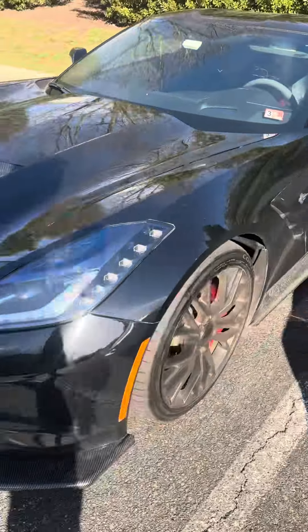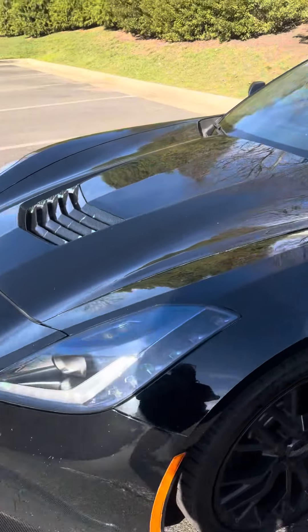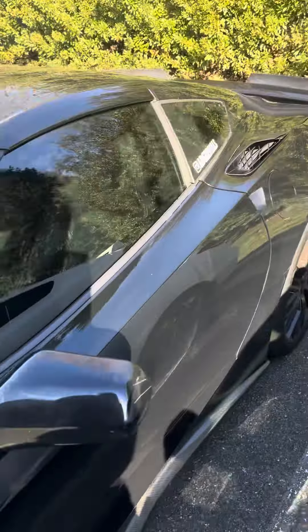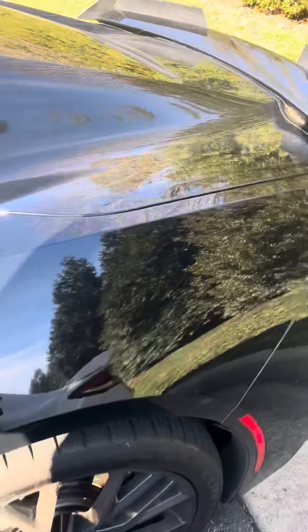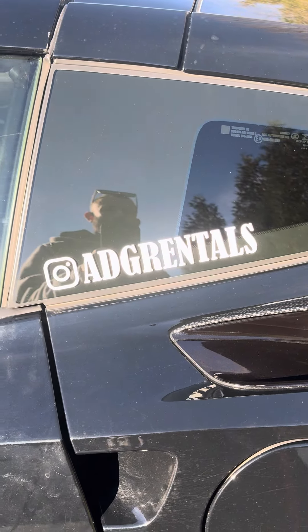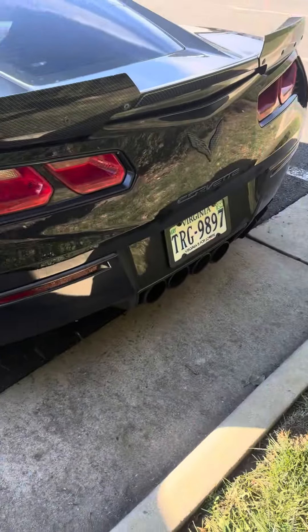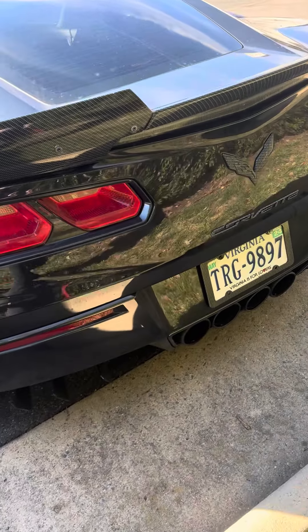What's going on guys, I'm going to do a cold start on my C7 Z51 Corvette. It's got a Borla exhaust and intake — otherwise everything is stock. This is our rental car company, follow us on Instagram.